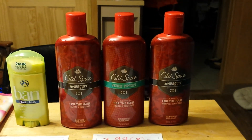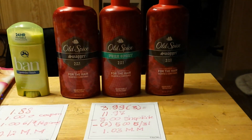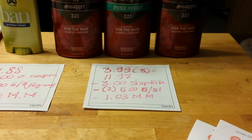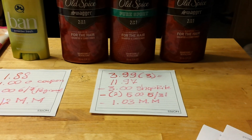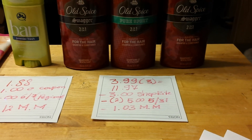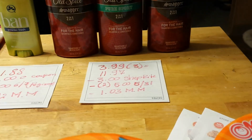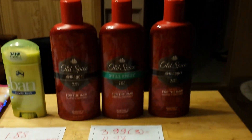Old Spice shampoos — this is part of a deal where when you buy three, you get $3 off instantly. Each one is $3.99, so for three it's $11.97. ShopRite takes off $3.00, and there are $5 coupons that came in the May 31st insert. I only had two at that moment — I forgot the third — but if you have it, that would be a bigger money maker. This was a $1.03 money maker for me.